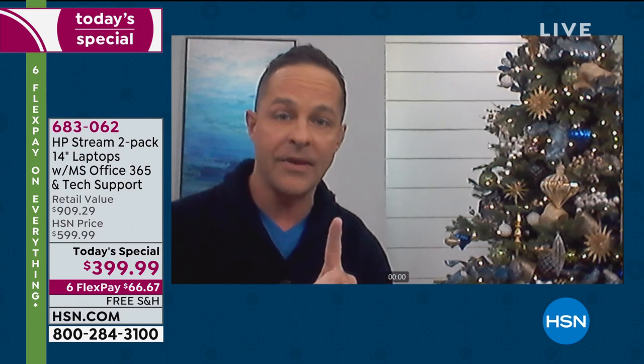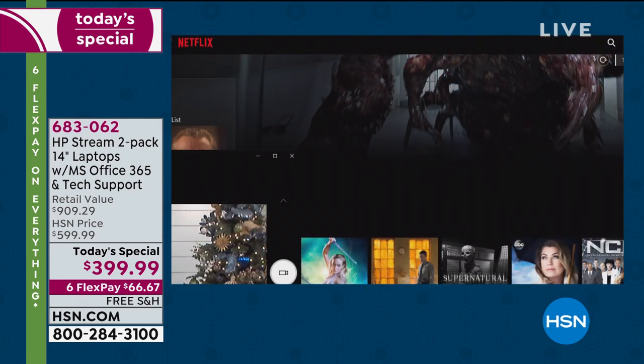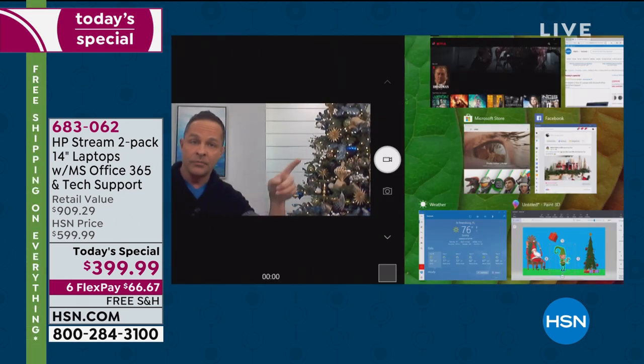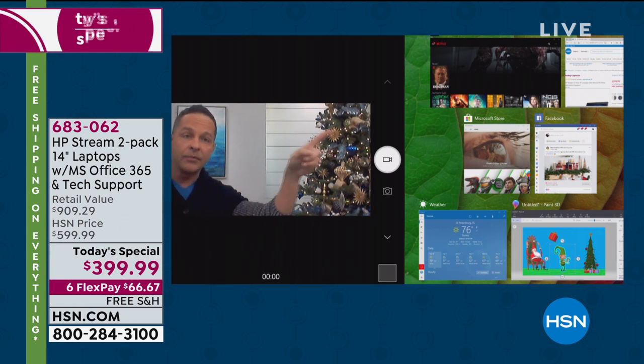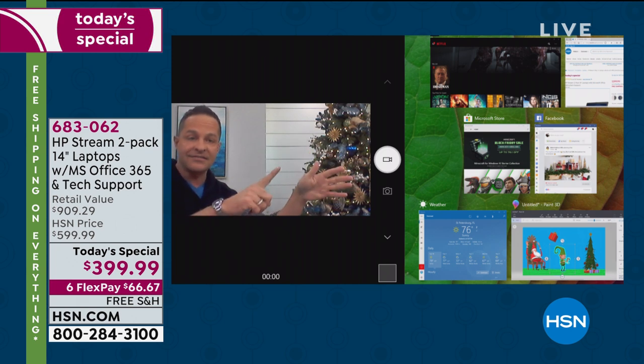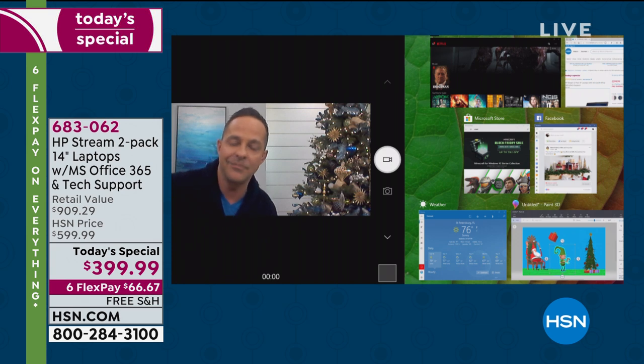If it were just the webcam on basically a $200 computer — because you get two for around $400 — we trust this computer enough to broadcast in 95 million homes. And we trust how stable it is. I have the webcam plus Netflix is two, plus a web browser is three, plus the Microsoft Store is four, Facebook is five, weather is six, and Paint 3D is seven. I have seven things open on this computer at one time.